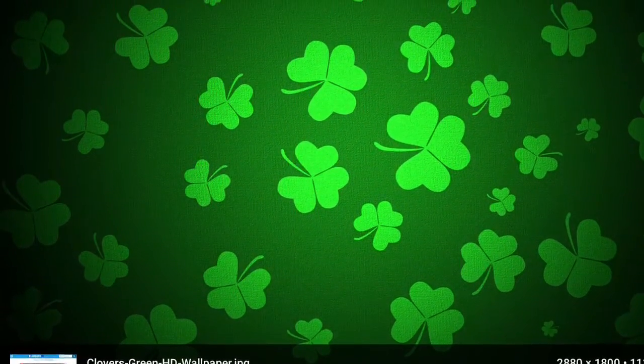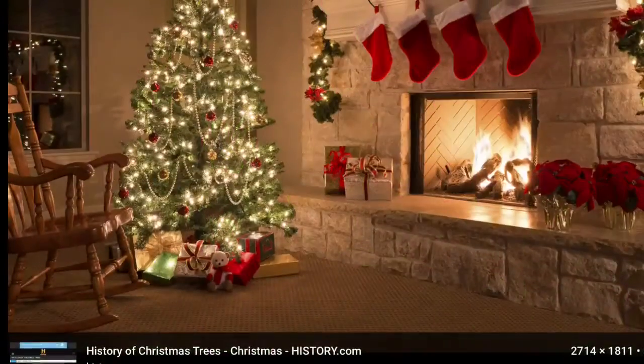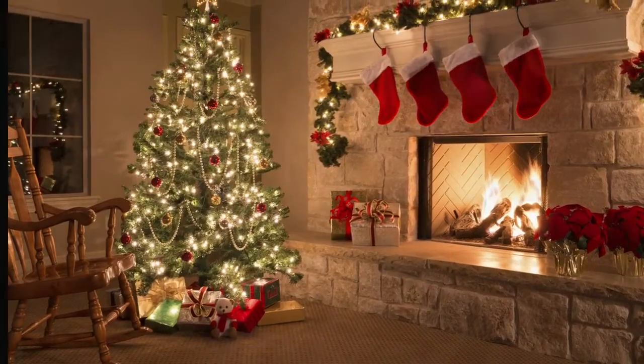Jingle bell, jingle bell, jingle bell rock. Jingle bell swing and jingle bell swing. It's the most wonderful time of the... Hello, welcome back to another Lucky Gamer 7 video. And in this video, we are doing what we got for Christmas, featuring our special guest, Garland. Hi.